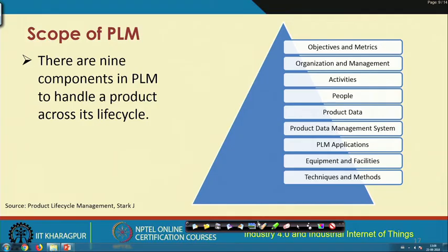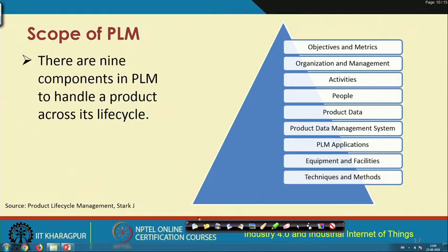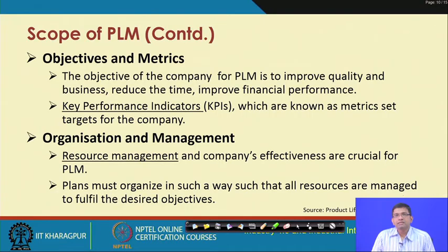There are nine components in PLM to handle a product across its life cycle: objectives and metrics, organization and management, activities, people, product data, product data management system, PLM applications, equipment and facilities, and techniques and methods. Regarding objectives and metrics: the objective of a company for PLM is to improve quality, reduce time, and improve financial performance. KPIs — key performance indicators — are used as metrics targeted by employees toward the development of a particular product.